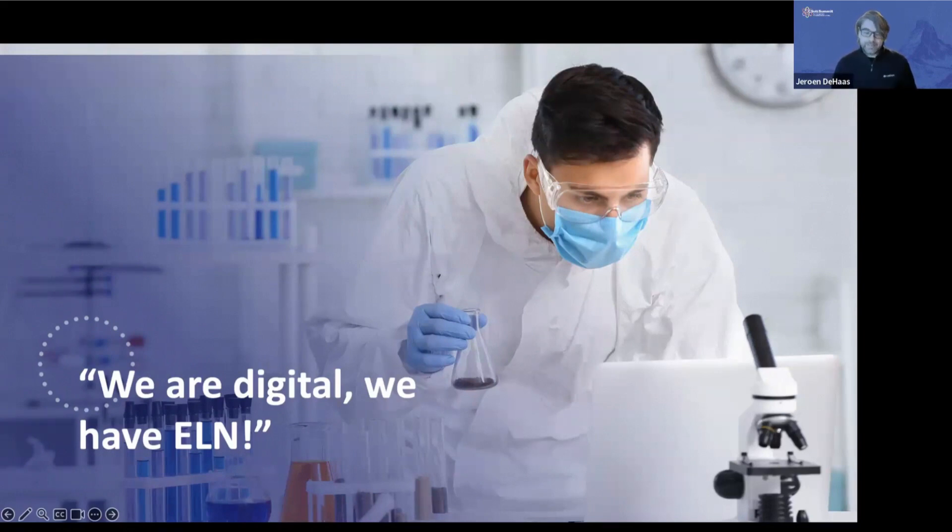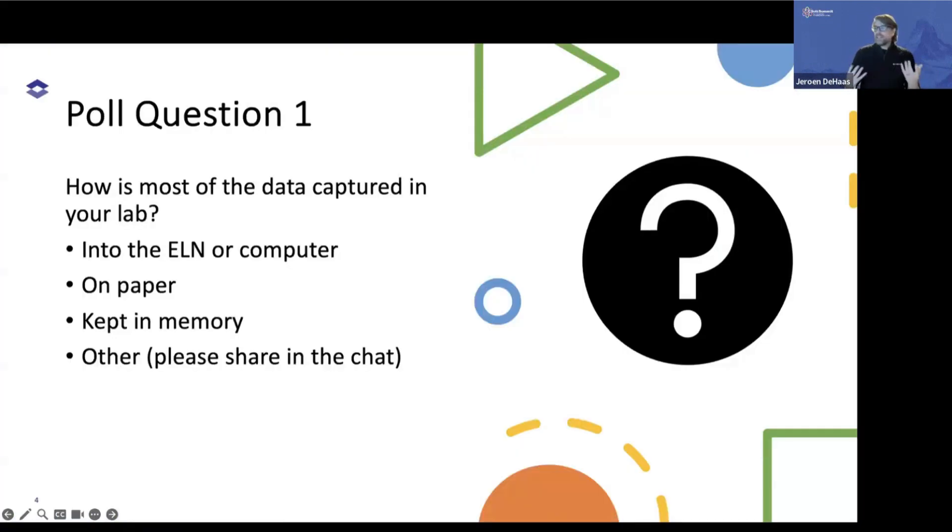We've all talked about paperless labs for the last 20 years, but still 'digital' means we have an ELN — yet at the bench, we still rely on paper or on our memory. So the first question, which Carl will put up, is: how do most of you capture data in your lab?